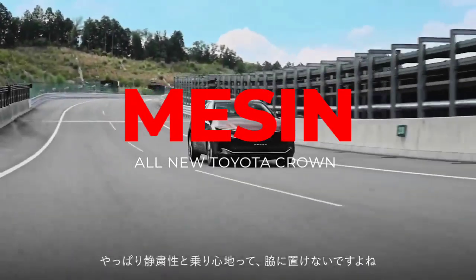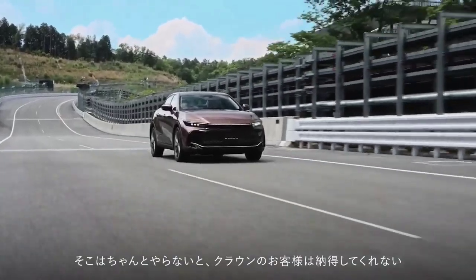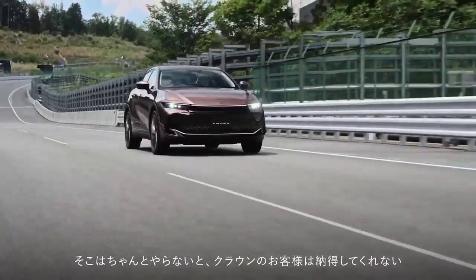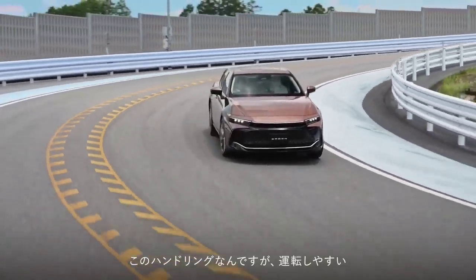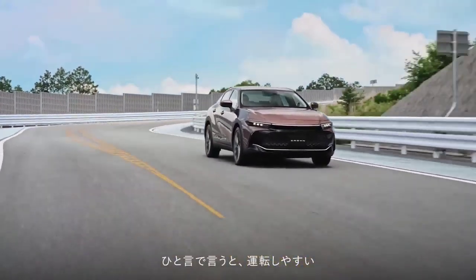Masuk ke dapur pacu, Crown terbaru ini dibekali sistem hybrid turbo 2,4 liter dengan 4 silinder segaris, yang diklaim bisa menghasilkan torsi yang kuat bahkan pada RPM rendah. Sistem ini disandingkan dengan baterai nikel hidrogen bipolar hasil pengembangan Toyota, dan untuk pertama kali diperkenalkan di mobil Toyota.